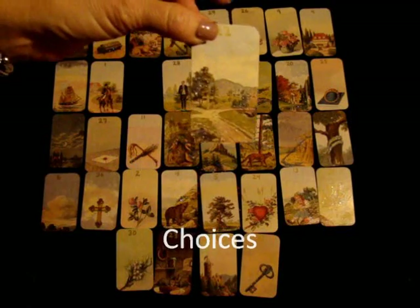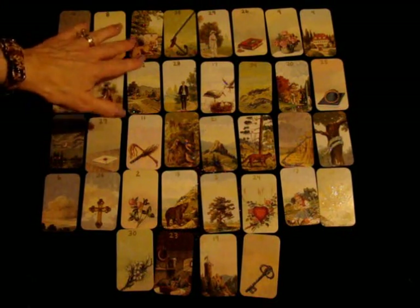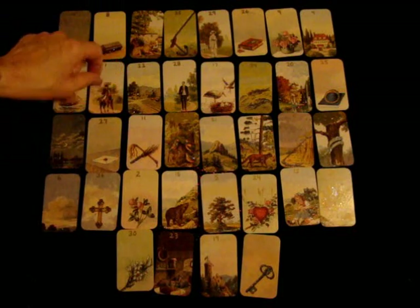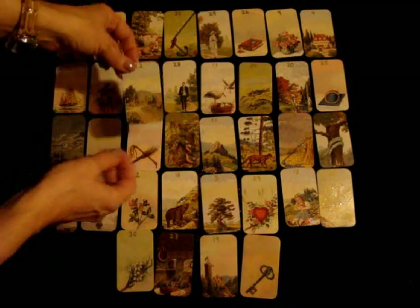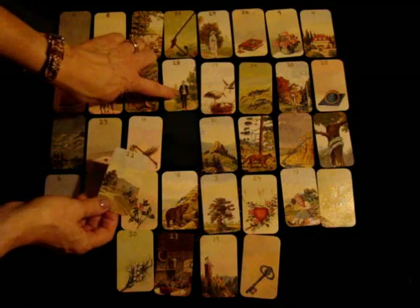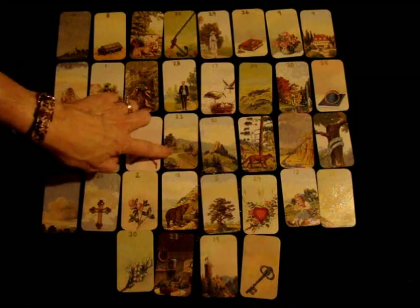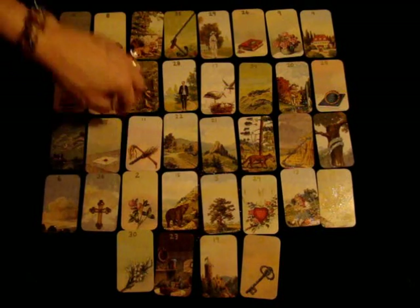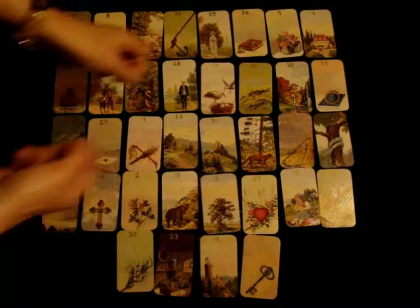Now it's often overlooked in a spread. When you get this in a spread, it's going to actually give you information about choices that person is facing, and they'll know about it when you talk to them about it. So let's say the man is our significator and under him we have the crossroads or path. Everything to his left is the past, everything to his right is his future.